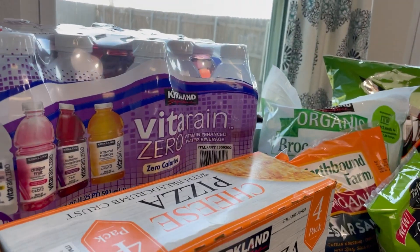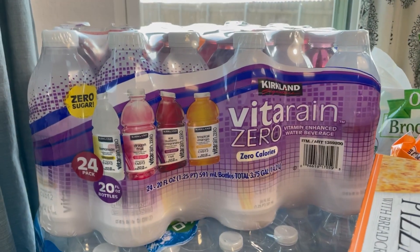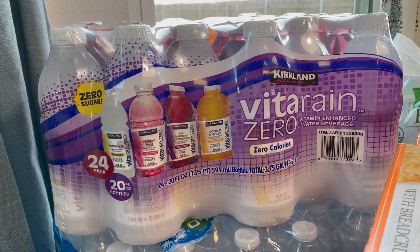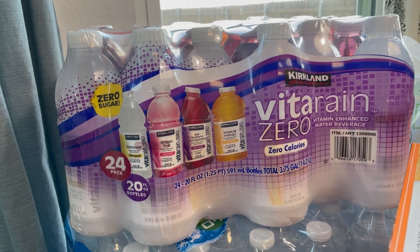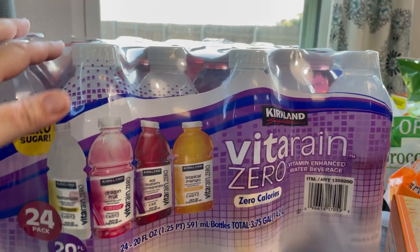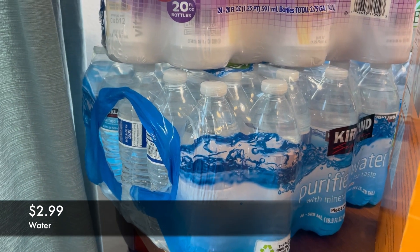The first two things are the Kirkland brand vitamin waters — we really like these. It's zero sugar and just a nice change from regular water. They have tropical mango, acai, blueberry, pomegranate, dragon fruit, and lemonade. The lemonade is my favorite and I add fresh lemon to it — super, super good. I got a pack of these and then a pack of just the regular bottled water.